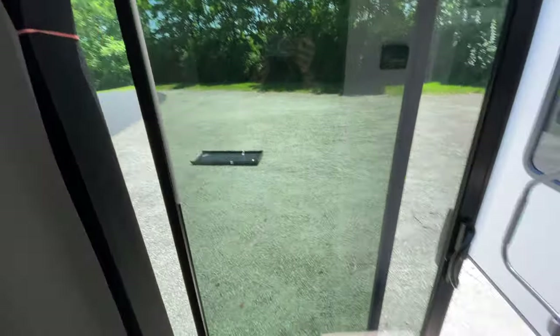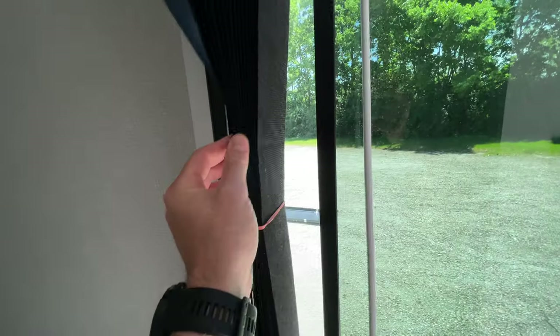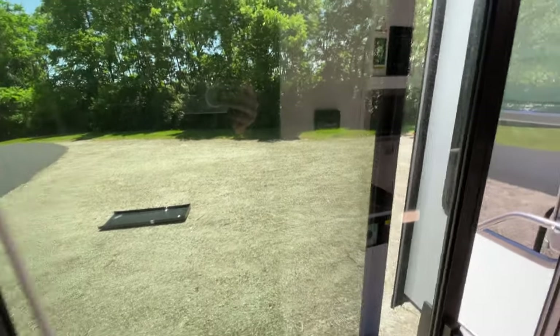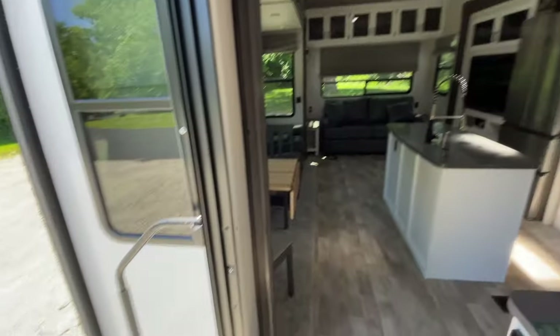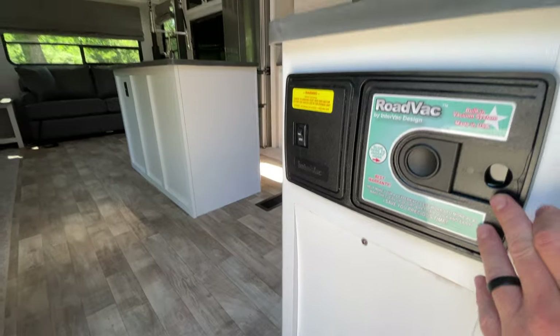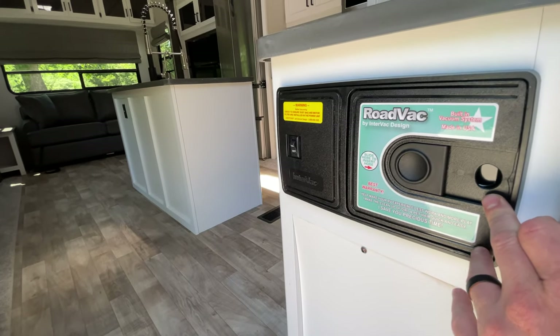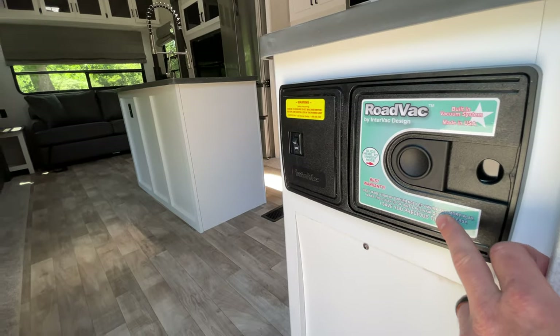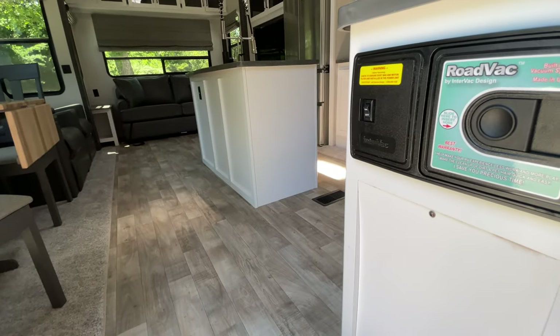There's that sliding glass door — you do have blinds for that, but they are tinted so it's going to take a little bit of sunlight out for you. And then check this out — this does actually have a central vac system. You don't even have to take your broom and dustpan and all that stuff. You just hook up your hose, put the hose away, and you're done.